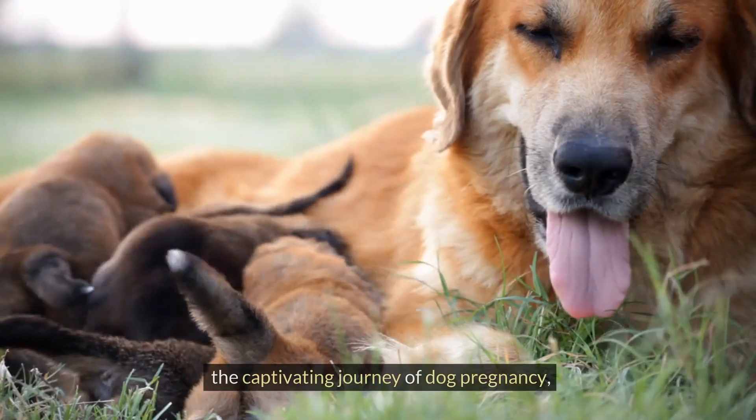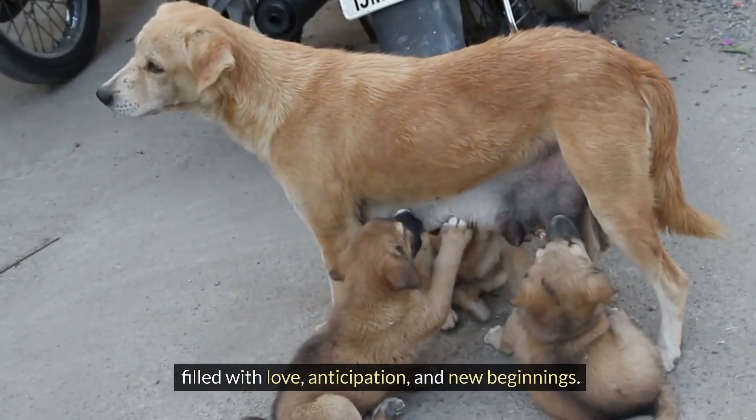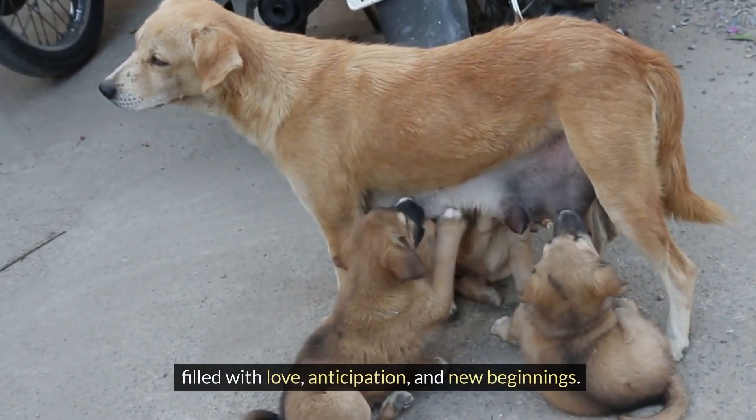And there you have it — the captivating journey of dog pregnancy, filled with love, anticipation, and new beginnings.